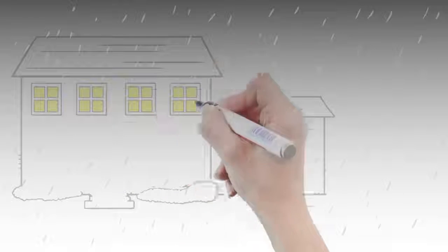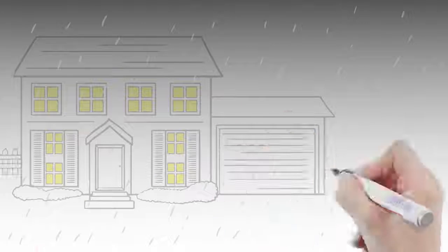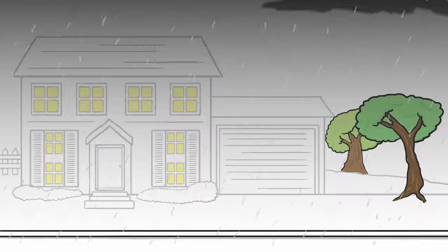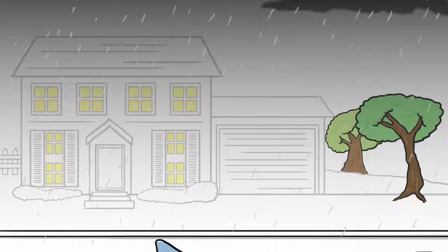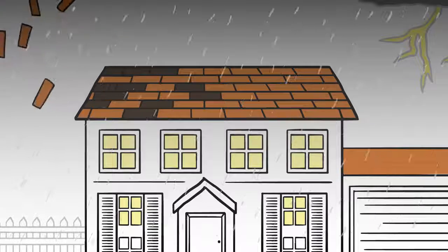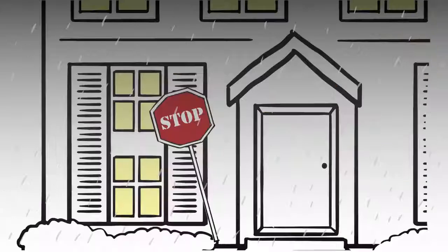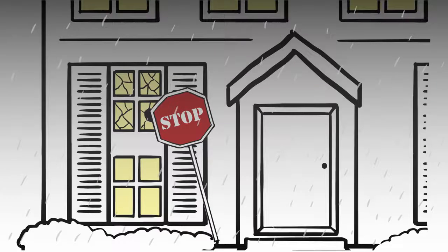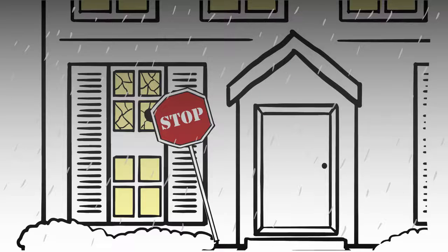Sure enough, a powerful hurricane begins to roll in. But because David and Cheryl didn't make time to mitigate their home, the increasing winds and the rising water from the storm surge and heavy rains begin to cause damage. First, the roof gets damaged — shingles blow off. At the same time, a piece of wind-borne debris breaks through their daughter's bedroom window, and rain and even more debris follow.